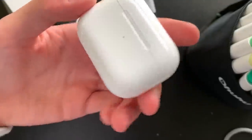Hey everyone, today I'm going to be making custom Doodle AirPod Pros and I hope you'll enjoy. Let's get into it.